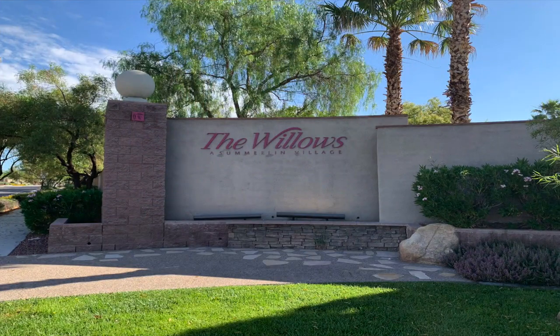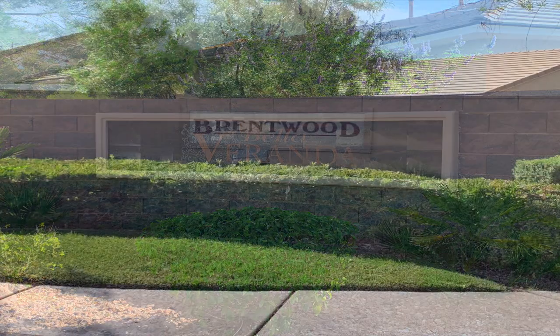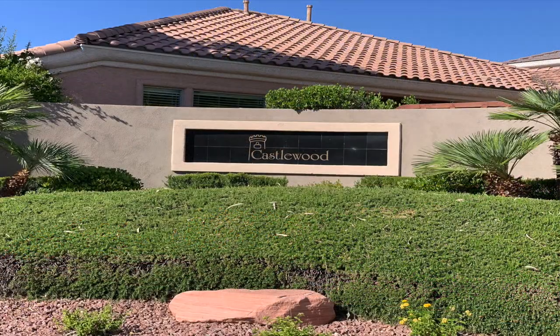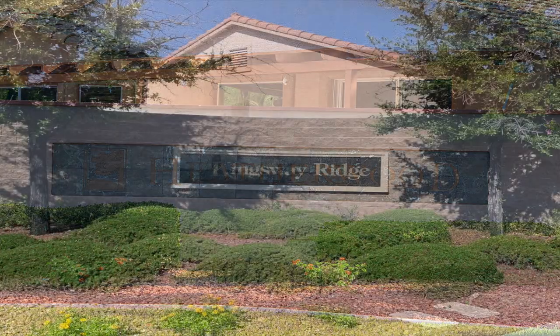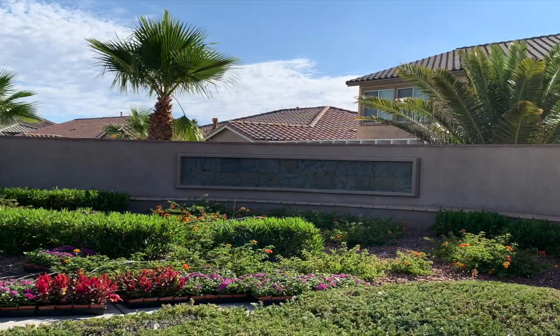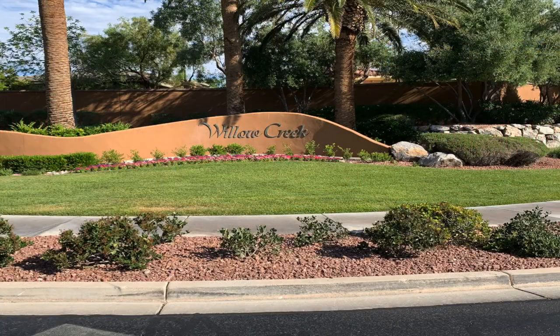Here are some of the subdivisions in the Willows Village: Autumn Ridge, Bella Veranda, Brentwood, Cambridge Court, Castlewood, Crown Ridge, Desert Willow, Glenbrook, Heather Glen, Heather Wood, Kingsway Ridge, Northdale, Sierra Woods, Stratford Court, Willow Court, Willow Creek, Willow Glen, Willow Springs, and Woodridge.